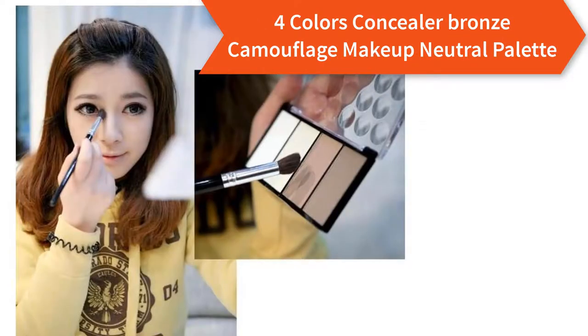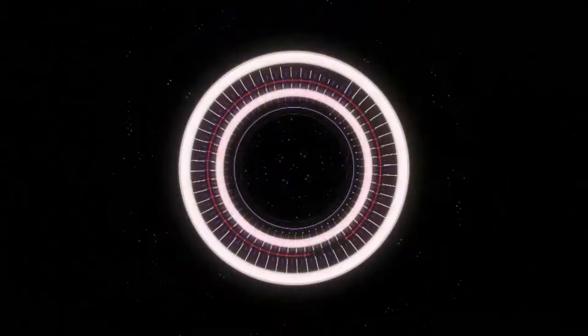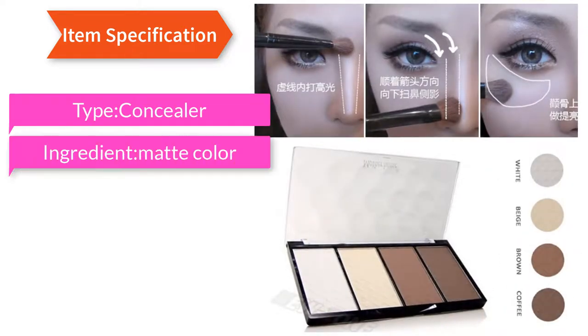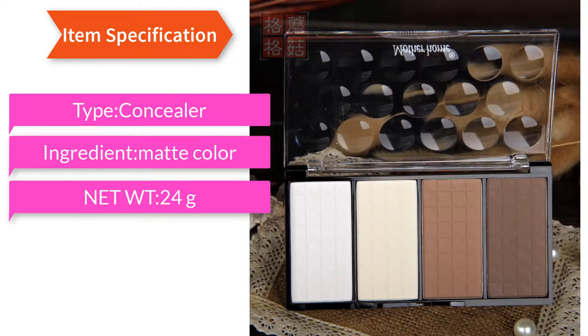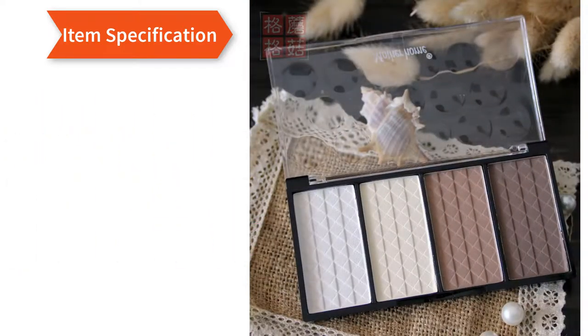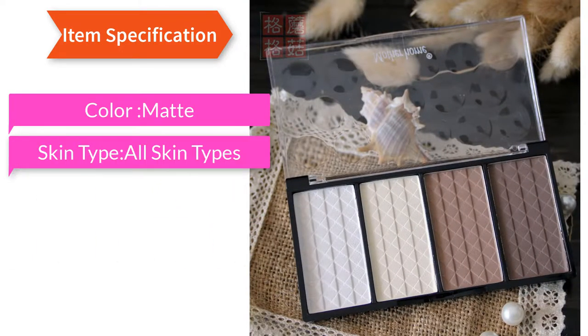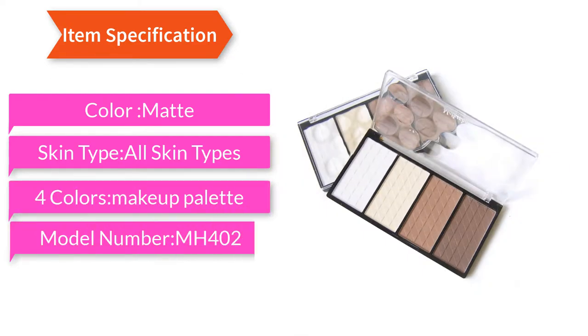Four Colors Concealer Bronze Camouflage Makeup Neutral Palette. Item specification: Type Concealer, Ingredient Matte Color, Net WT 20.4G, Formulation Powder, Color Matte, Skin Type All Skin Types. Four Colors Makeup Palette, Model Number MH402.